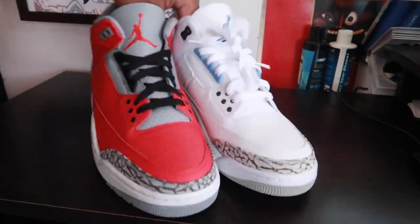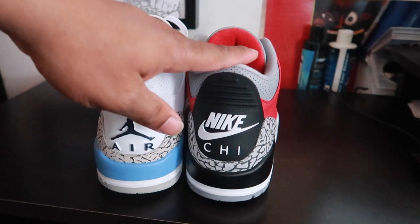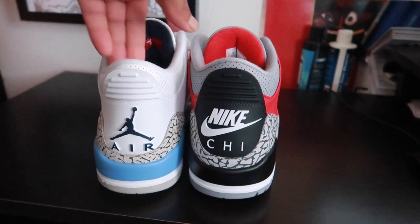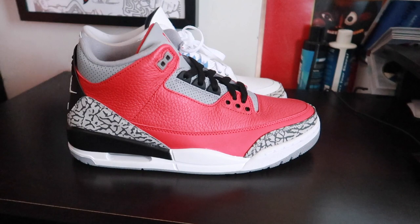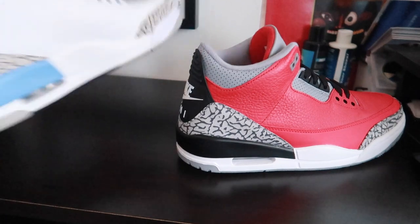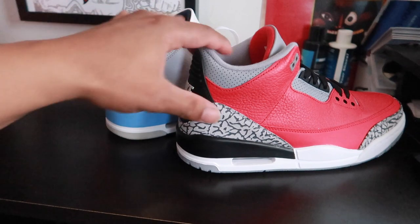So now we're at the table, and I got the opposite shoe — I got the right shoe of the Jordan 3 Chicago Exclusive and I got the left shoe of the Carolina joint, the UNC Jordan 3. Now as far as quality is concerned, I believe that the Carolina is better, and that's just me giving my opinion straight off the bat. I'm gonna show you why I think it's better.